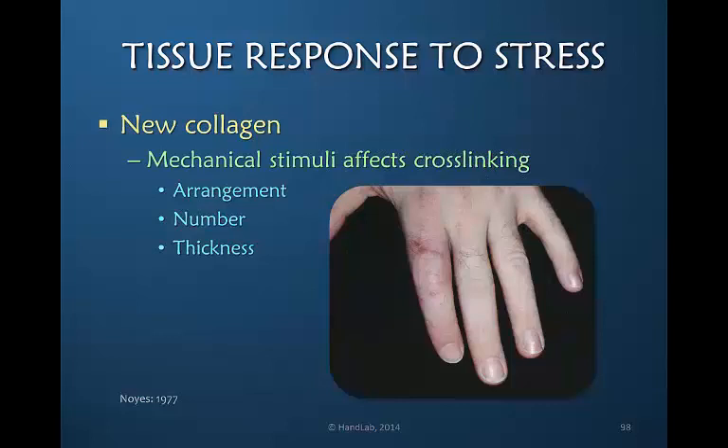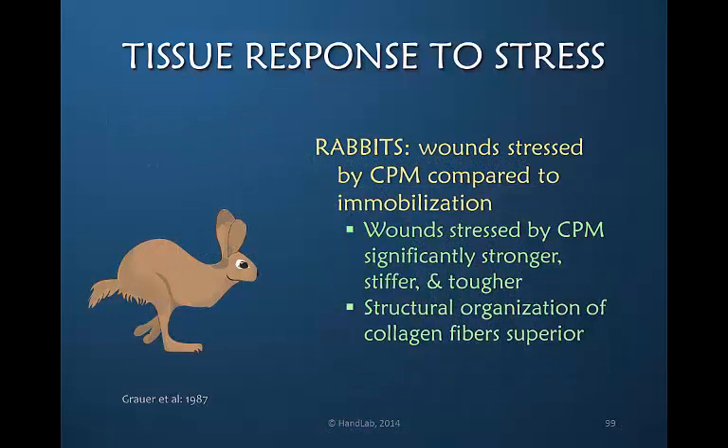The formation of new collagen fibers can be determined by the mechanical stimuli of motion, which affects the new collagen fiber formation alignment as well as the amount of cross-linking. The arrangement, the number, and the thickness of the fibers is determined by the stimuli. We know that early motion is preferable because of these positive effects.